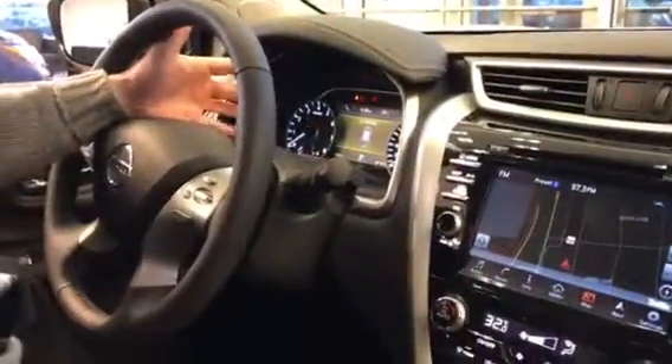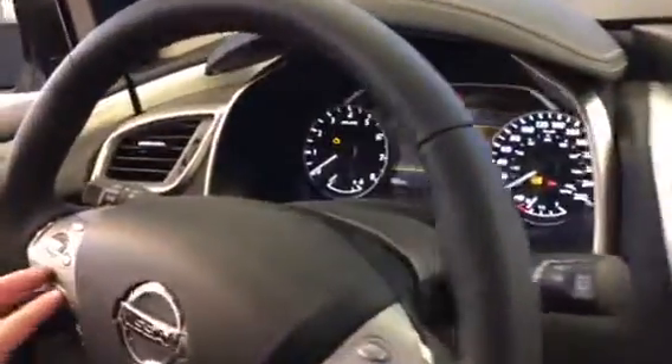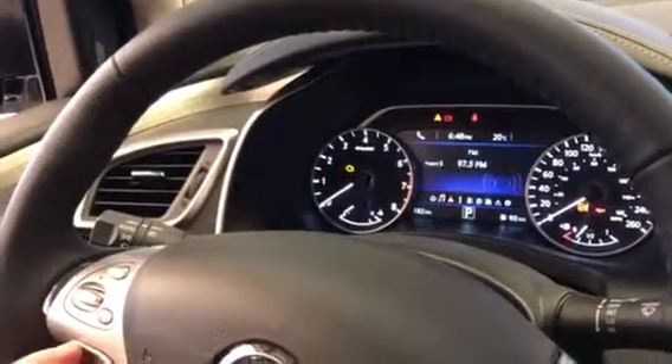Even got a seven inch display in the center here — so gorgeous, look at this thing. But let me know what you think, because I need to earn your business and I will definitely do everything that it takes. Just let me know if this is the Murano you're looking for, because I've got lots of them. Thanks.